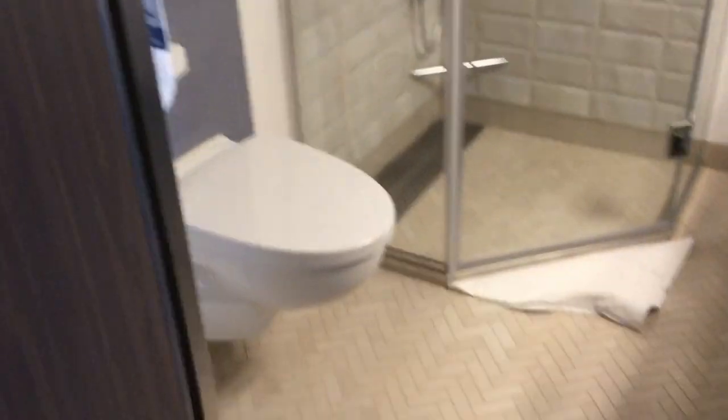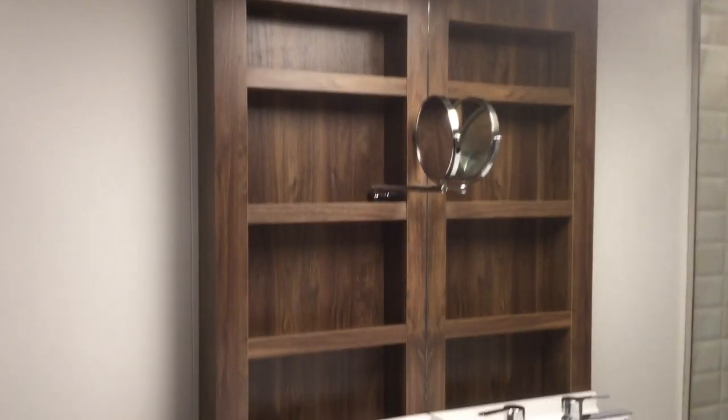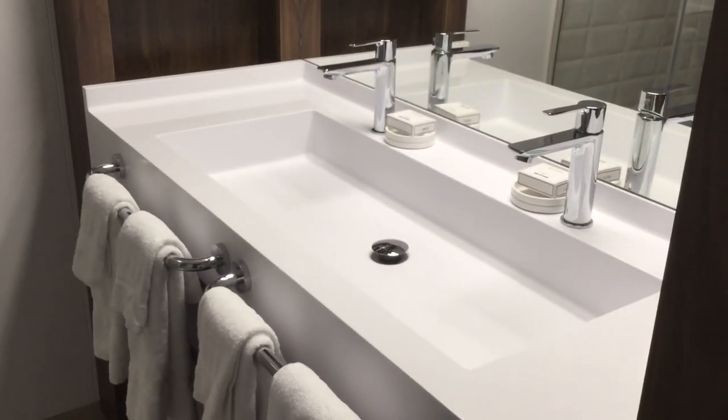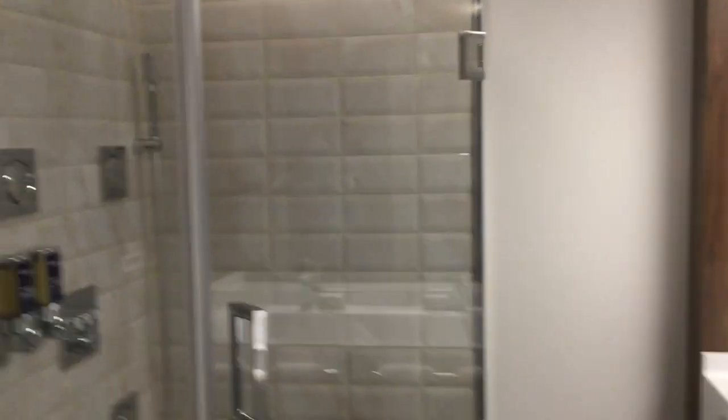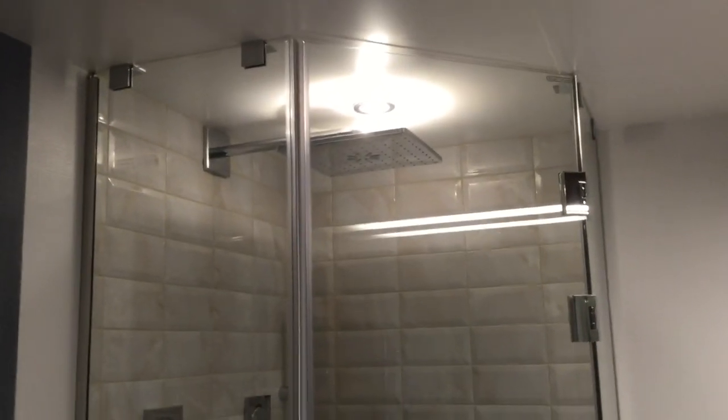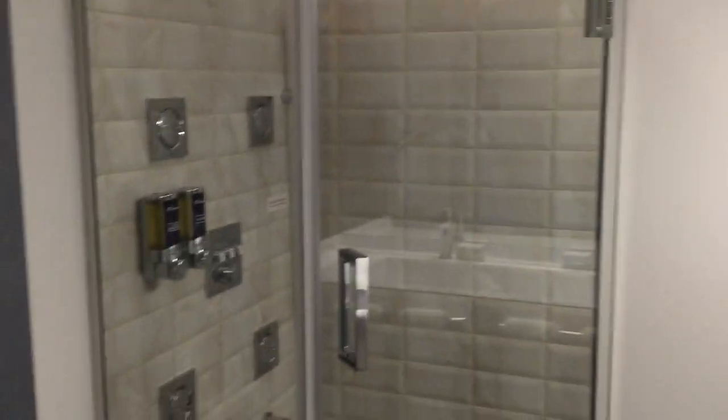We'll take you right into the bathroom — very spacious for a cruise ship bathroom. We all know that cruise ship bathrooms are a bit tiny, but this one definitely delivers with some great space. Double wide sink, extra storage underneath the sink, and there is also storage on the other side. You've got this beautiful rain shower — very relaxing — and beautiful tile work.